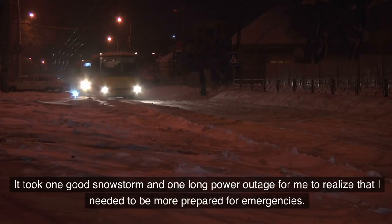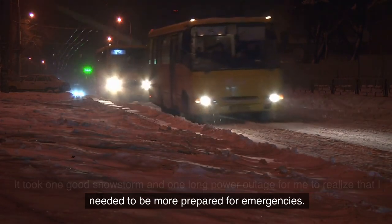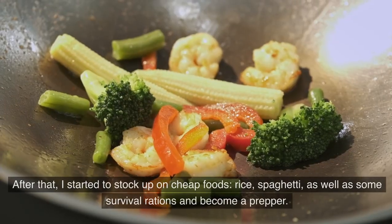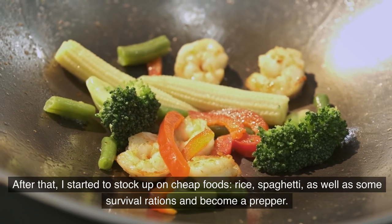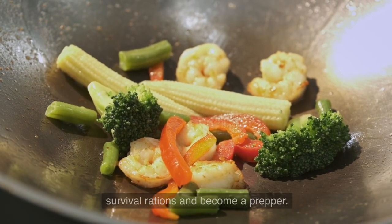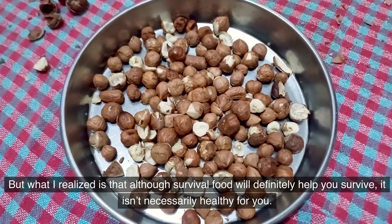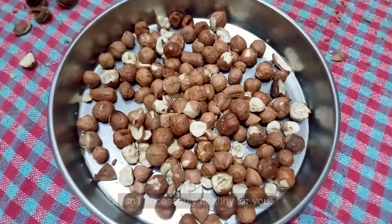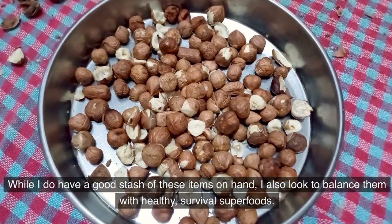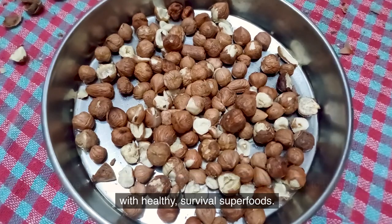It took one good snowstorm and one long power outage for me to realize that I needed to be more prepared for emergencies. After that, I started to stock up on cheap foods — rice, spaghetti — as well as some survival rations and became a prepper. But what I realized is that although survival food will definitely help you survive, it isn't necessarily healthy for you. While I do have a good stash of these items on hand, I also look to balance them with healthy survival superfoods.